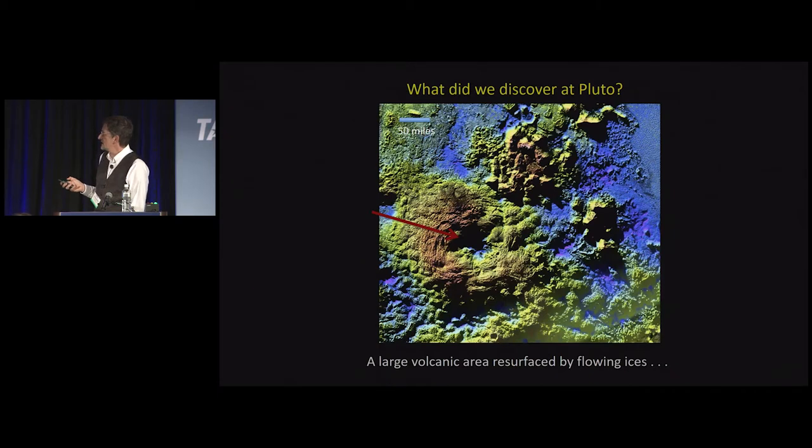We also see volcanoes. This volcanic feature is about 200 kilometers across, color-coded to show topography — browns and yellows are high, blues are low — with about five kilometers of relief. Deriving the topographic map was one of my responsibilities on the mission. This is a very unusual structure with no impact craters, meaning it's very young. It has a deep volcanic pit in the center, and some mountains on the side are about five kilometers high, among the highest structures on Pluto's surface.